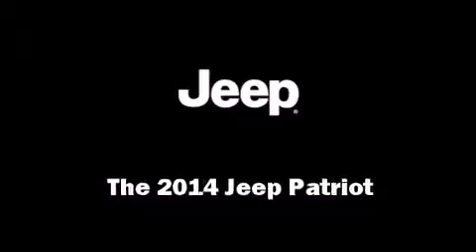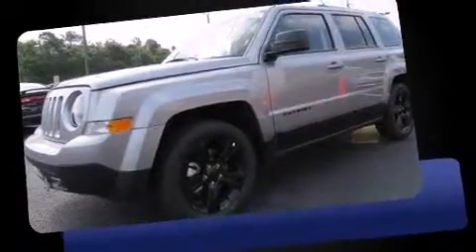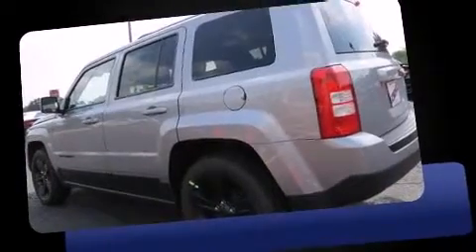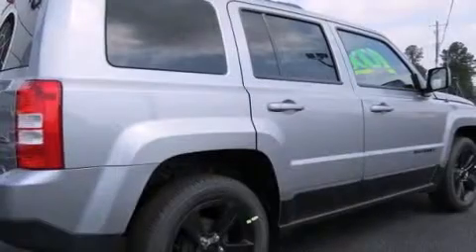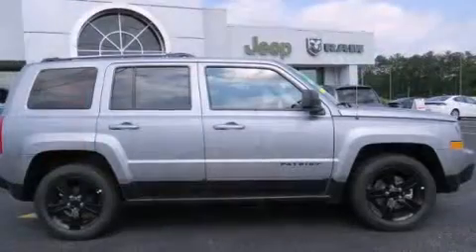Load your family into the 2014 Jeep Patriot. It features a standard transmission, front wheel drive, and a two-liter four-cylinder engine. Jeep prioritized comfort and style by including a rear window wiper, a tachometer, front fog lights, heated door mirrors, remote keyless entry, and one-touch window functionality. Audio features include a CD player with MP3 capability and four well-positioned speakers.